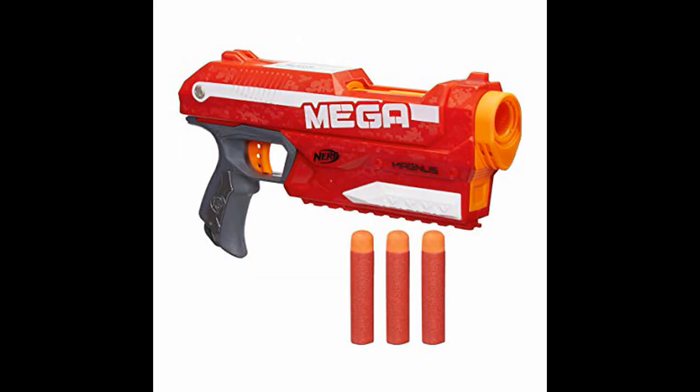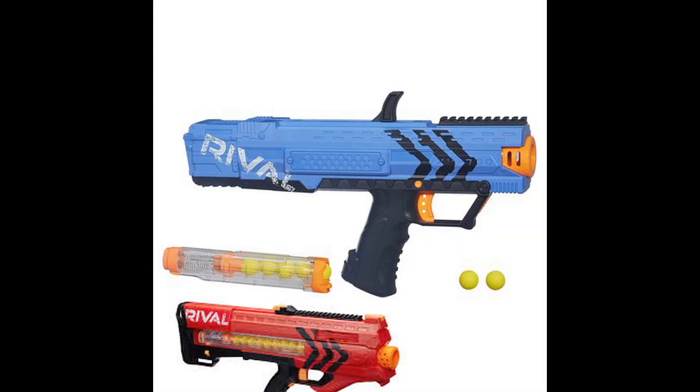Next up we have the Magnus, which is important for a couple of reasons. First, the Magnus helped introduce the Mega line with new mega darts that are completely different from the old-school mega darts and are usually incompatible due to foam diameter. It also introduced the idea of internal magazines, which you can see on the Chronos and several elite pistols — usually in the Star Wars line. The Magnus also shot better than the Centurion, which was kind of hilarious.